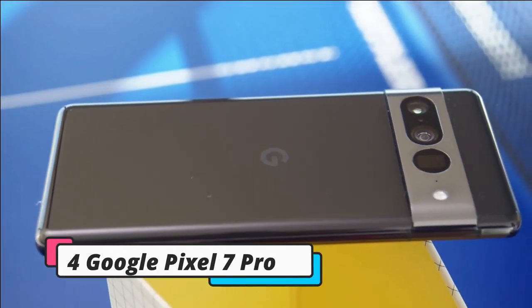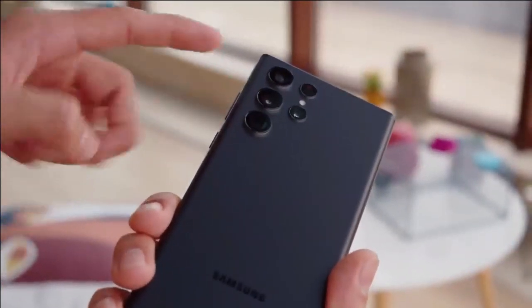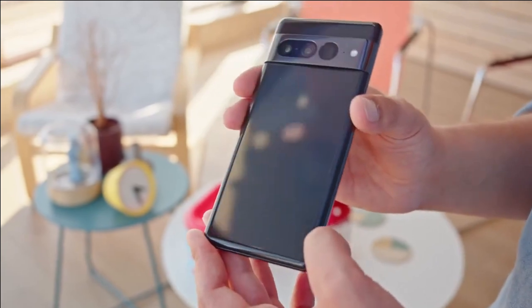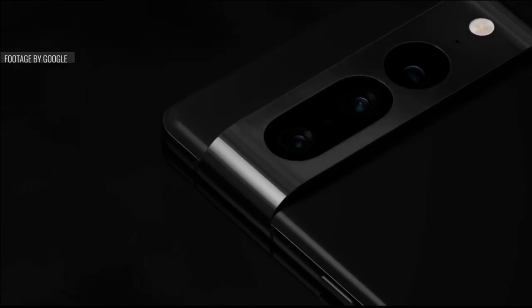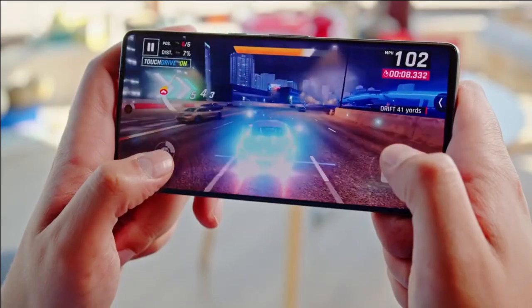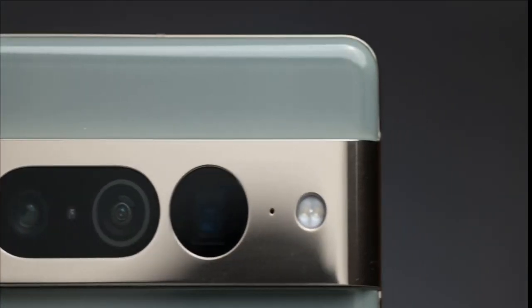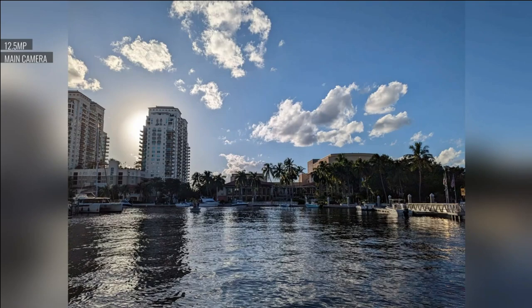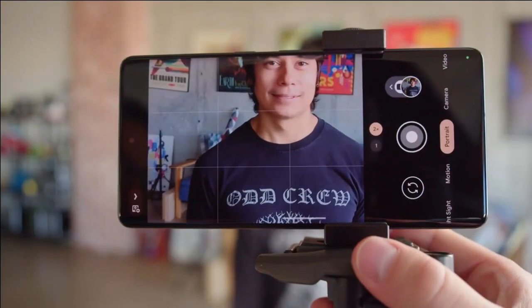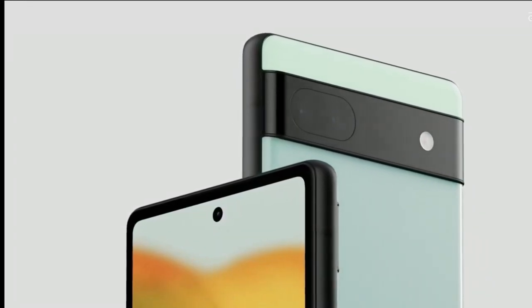Number 4 on our list is the Google Pixel 7 Pro, taking fourth place behind the Samsung Galaxy S22 Ultra. In addition to its 5x optical zoom telephoto lens, this phone improves on its predecessor in many ways, except for battery life. The Pixel 7 Pro's main sensor is 50MP and the ultrawide sensor is 12MP. Pictures are stunning from the main and ultrawide cameras, matching or even outperforming the iPhone 14 Pro in many situations.